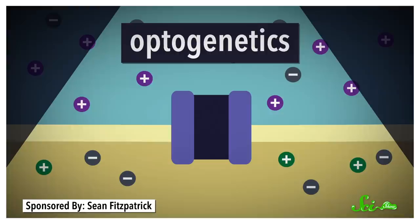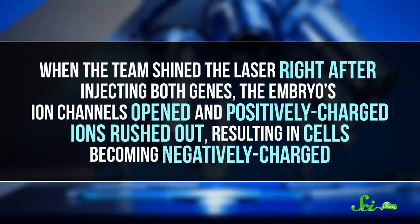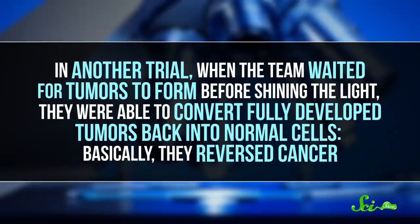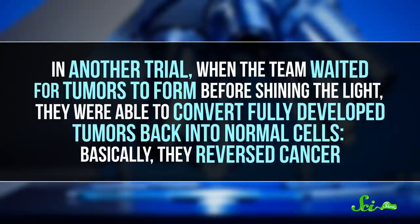It's a method called optogenetics. In their study, when the team shined the laser right after injecting both genes, the embryo's ion channels opened, and positively charged ions rushed out, resulting in cells becoming negatively charged. This prevented tumors from forming 32% of the time. And what's even better? In another trial, when the team waited for tumors to form before shining the light, they were able to convert fully developed tumors back into normal cells. Basically, they reversed cancer.